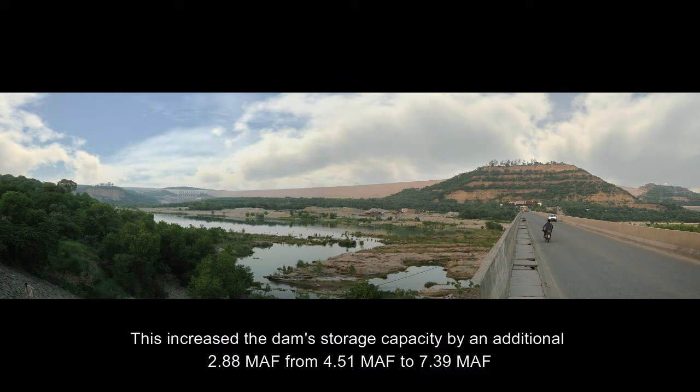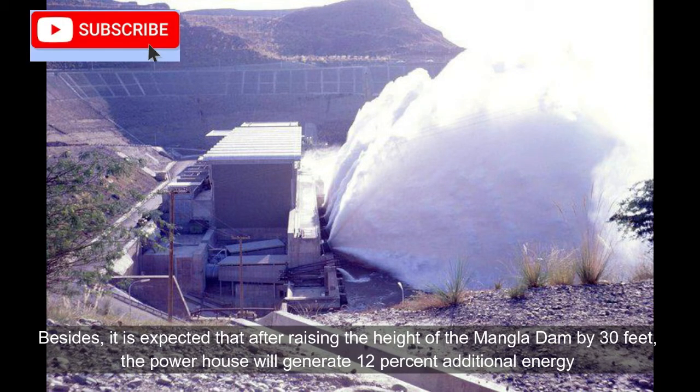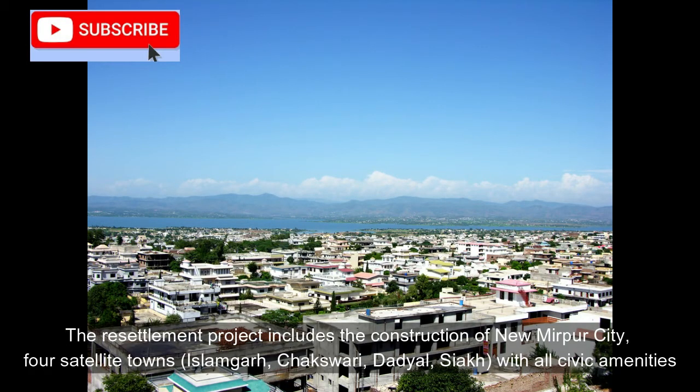The raising project increased the dam storage capacity by an additional 2.88 MAF, from 4.51 MAF to 7.39 MAF. It is expected that after raising the height by 30 feet, the powerhouse will generate 12 percent additional energy per year, increasing its installed capacity from 1,000 megawatts to 1,120 megawatts. However, the Mangla Dam Raising Project affected more than 40,000 people living in the vicinity of the dam, and the total cost of compensation and resettlement was 70 billion rupees.